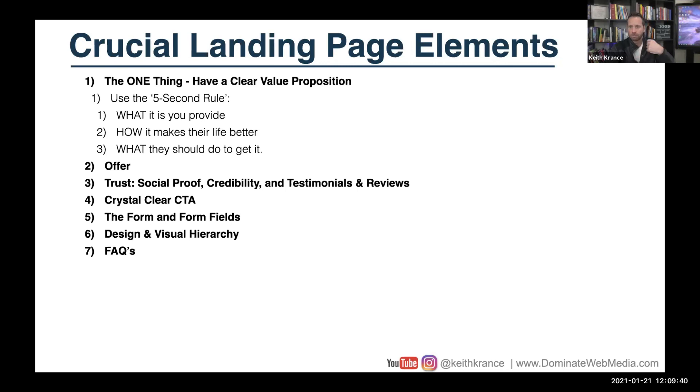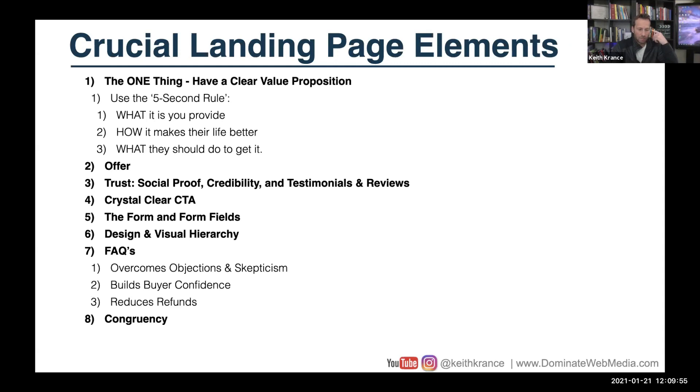If you have a longer form — maybe like a challenge opt-in page or a sales page — you're going to want to have an FAQ. A lot of times you won't have that though if it's a simple opt-in, so it might be relevant or it might not.